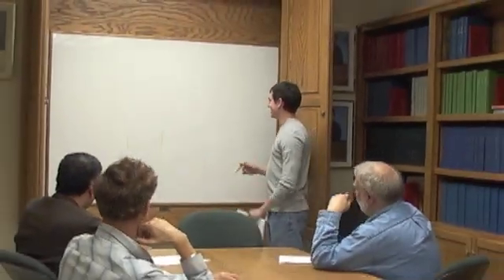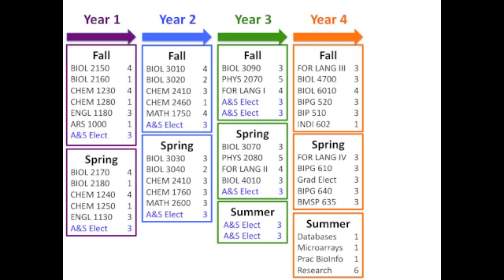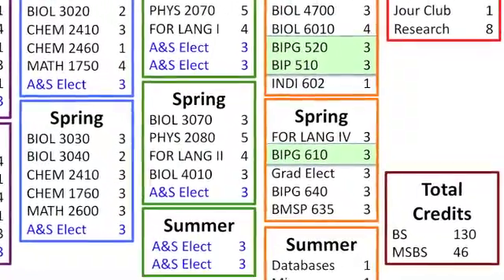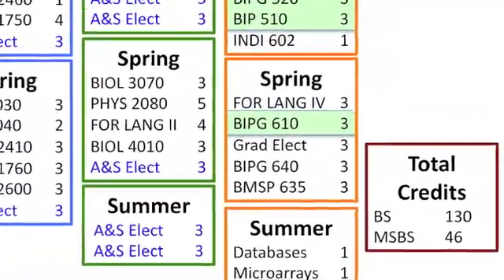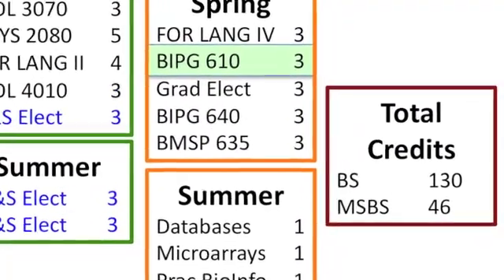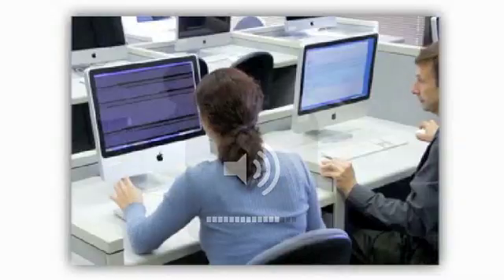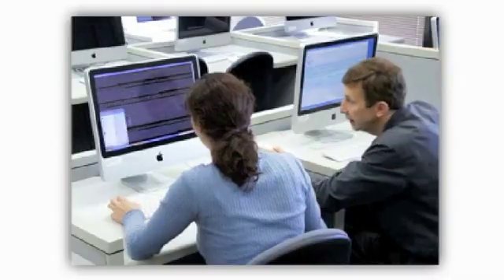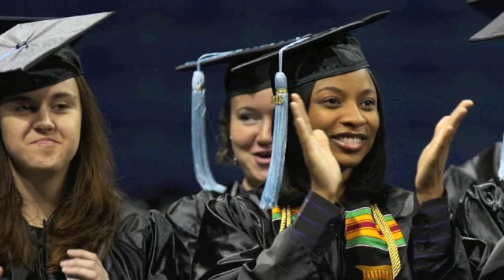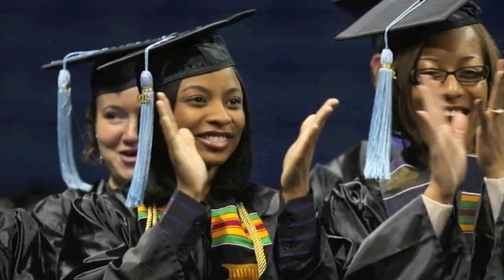By year four, students will begin to participate in graduate-level classes, nine credits of which are allowed to count towards both degrees. These courses will cover advanced topics in bioinformatics, computing, databases, advanced biology, and scientific training. To complete the master's degree, students will perform independent research in one of the research labs either on the main or the medical campus. Students will apply their bioinformatics training to solving important problems and emerge ready to enter the job market.